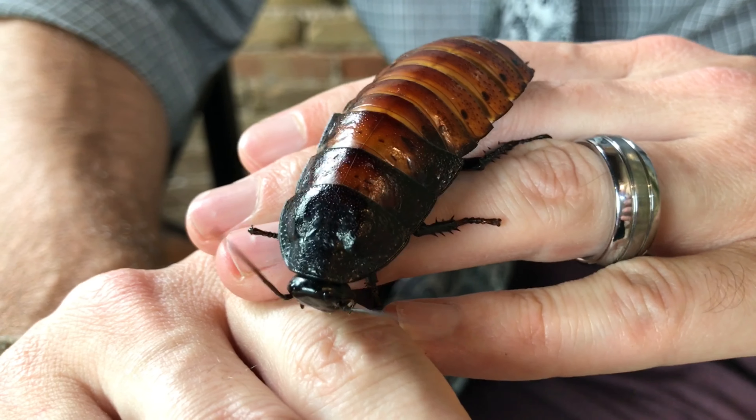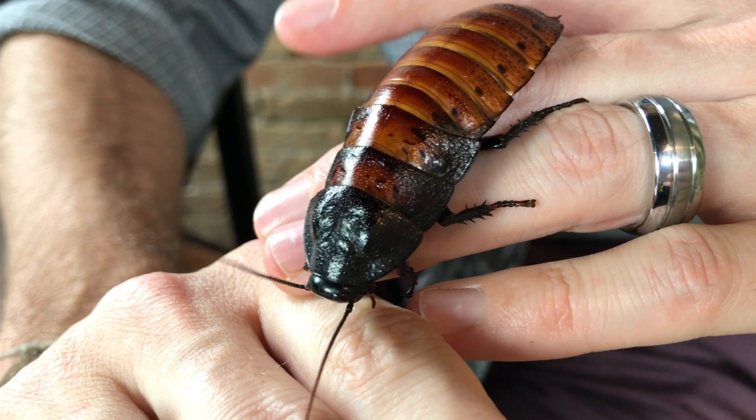Hi there! I'm Clint from Clint's Reptiles, and I'm Russ of Aquarimax. We're teaming up today to help you decide if the Madagascar hissing cockroach is the best pet invertebrate for you. Russ, thank you for having me on your channel. I love the videos that you make, and it was wonderful that in that brief window where the reptile room was open, you were able to come down and visit so we could set up this incredible adventure exploring these insects and a couple of rare arthropods you brought down.